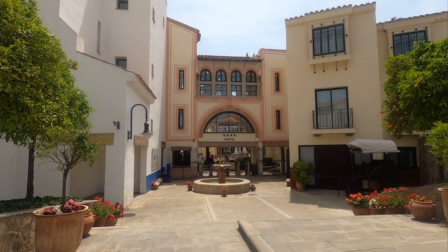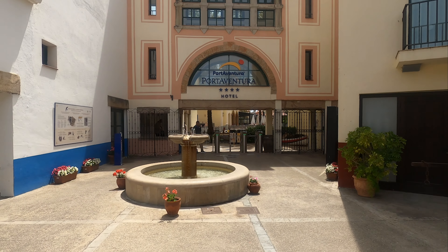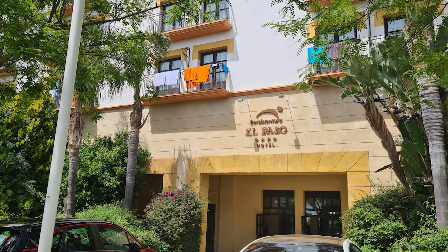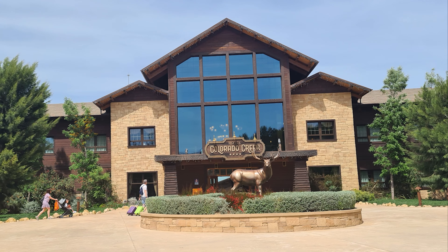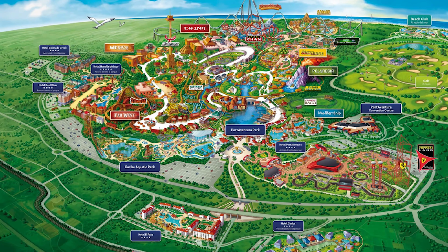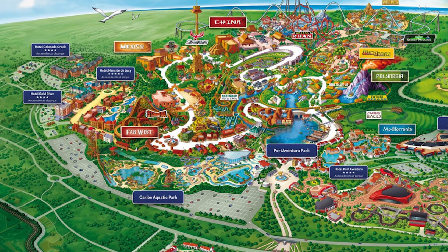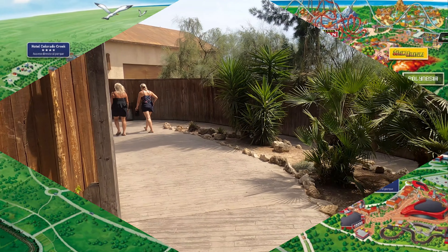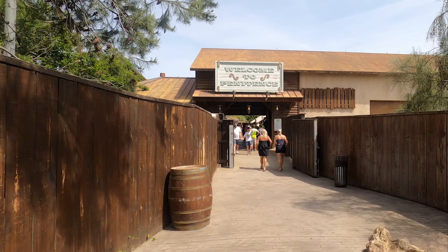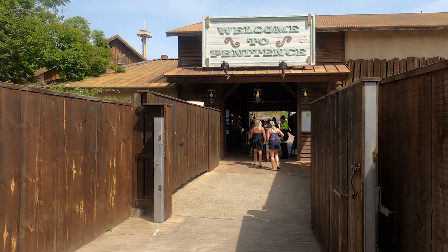In our opinion, Hotel PortAventura can't really be beaten for location. Hotel El Paso and Hotel Gold River are also very well located in relation to the parks, with Hotel El Paso being closer to Caribe Aquatic Park and Ferrari Land. If you're looking for a quieter spot further from the parks, Hotel Caribe and Hotel Colorado Creek can offer this. Overall, all of the PortAventura hotels are in fairly close proximity to the parks. It's also worth noting that Hotel Gold River, Hotel Mansion de Lucie, and Hotel Colorado Creek all share an exclusive hotel entrance, helping you avoid bigger crowds when entering the main park in the morning.